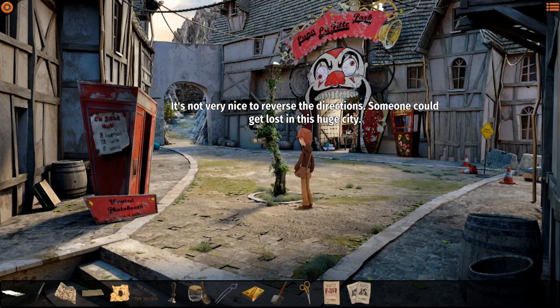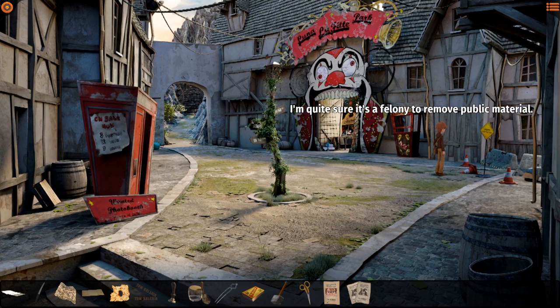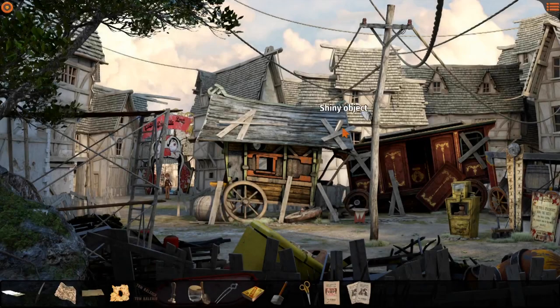It's not very nice to reverse the directions - someone could get lost in this huge city. Is it really that big? It doesn't feel that big. I'm quite sure it's a felony to remove public material. I could stand in line waiting for someone to show up, or I could spend my time any other way. We'll go inside then - check out the bandwagon.